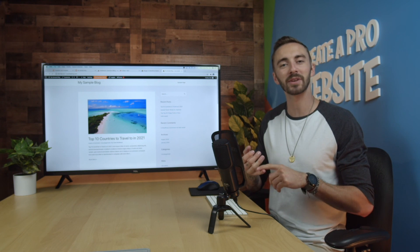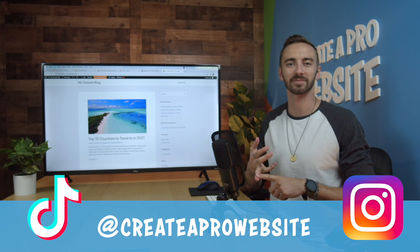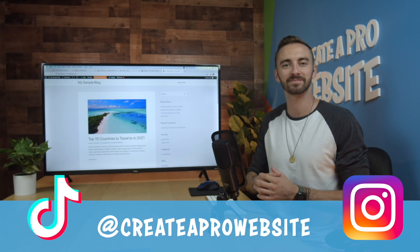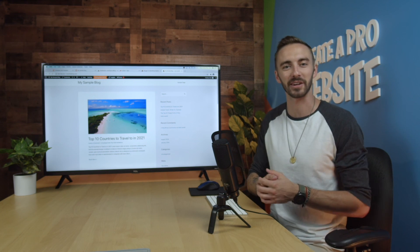And for more updates and quick content, check us out on Instagram and on TikTok — our community is growing every day. Alright, thank you for watching. I'm Dale from Create-A-Pro website, and I'll see you on the next video.